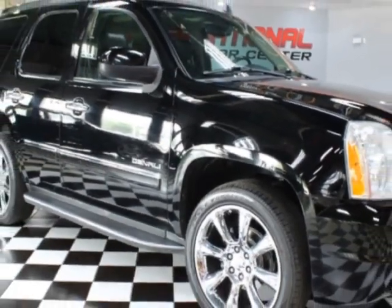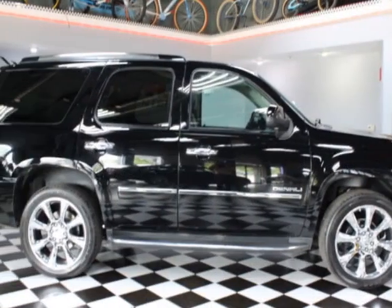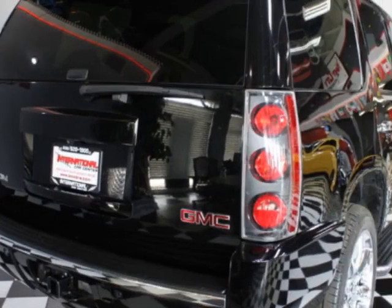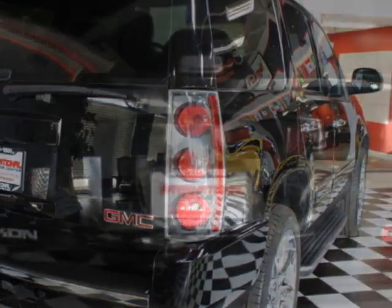This vehicle gets an estimated 13 miles per gallon in the city, and an estimated 18 on the highway. This Yukon boasts a 6.2 liter engine, and has an automatic transmission. Another great feature is that this vehicle uses flex fuel.